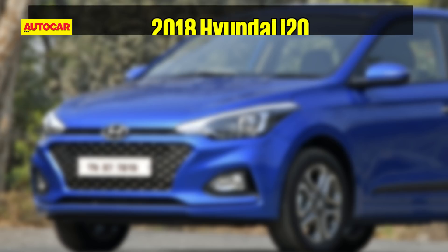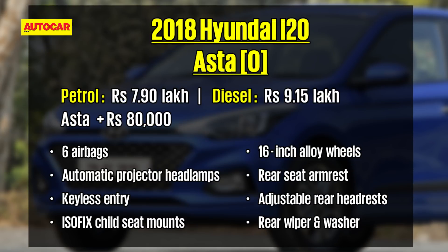For those looking at maximum safety features, there's also an Asta O variant that offers side and curtain airbags. In addition, this variant also gets automatic projector headlamps, keyless entry and go, ISOFIX child seat mounts, 16-inch alloy wheels, a rear seat armrest and advanced MID — all this at a premium of rupees 80,000 over the Asta variant.